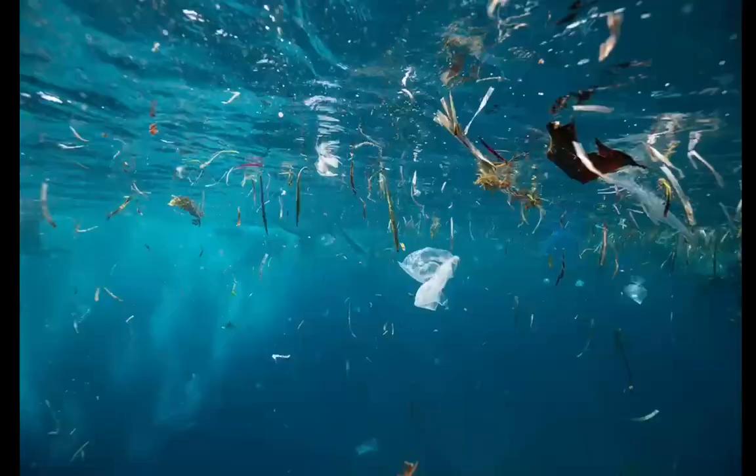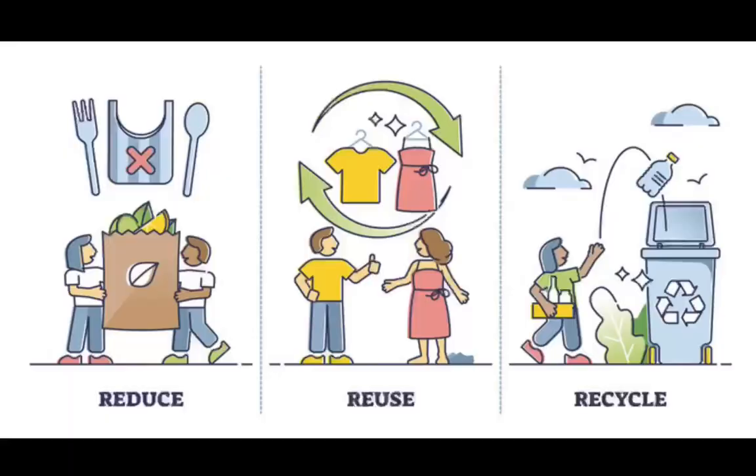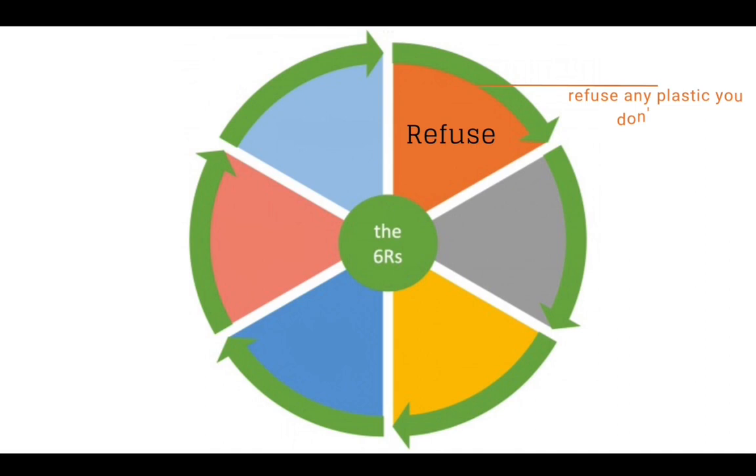There is something we can do about it, and it starts with the good old three R's from the 70s: reduce, reuse, and recycle. But we can add three new R's, starting with the first one — refuse. Refuse single-use plastic, refuse any plastic you don't need, refuse straws, refuse coffee cups. Think critically about what you need and where it ends up. If you can refuse it, reduce it — find natural alternatives where you can.